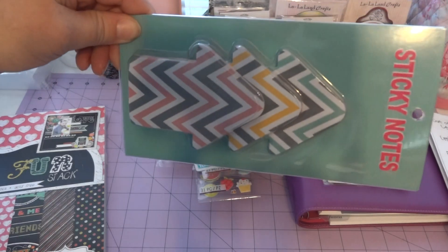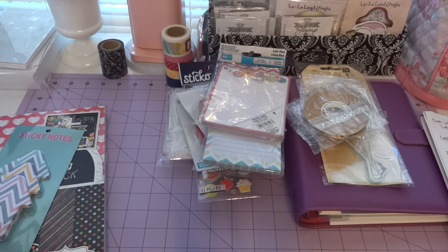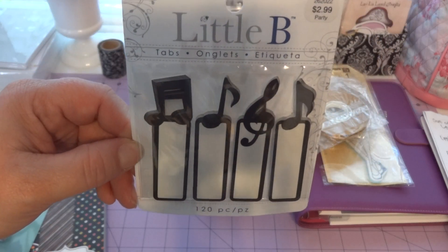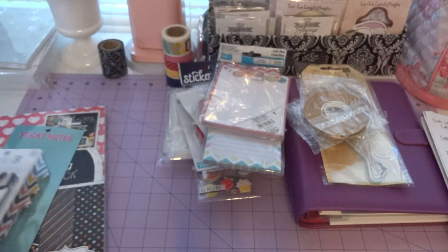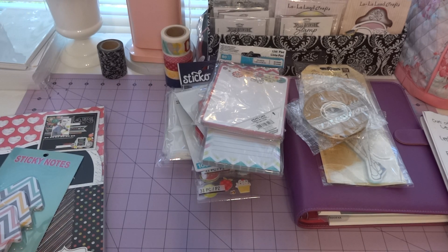Both of my teenagers are in high school marching band, so I had to have these music-themed stickers. Plus my fifth grader starts choir next week through the school, so they'll come in handy. They were also $2.99 at Hobby Lobby. That's my little haul from today plus the stuff that came in the mail.